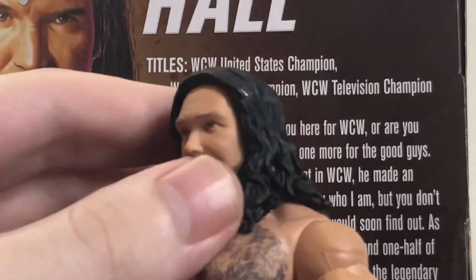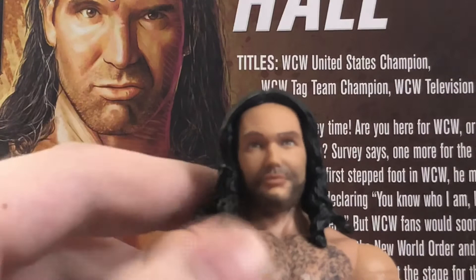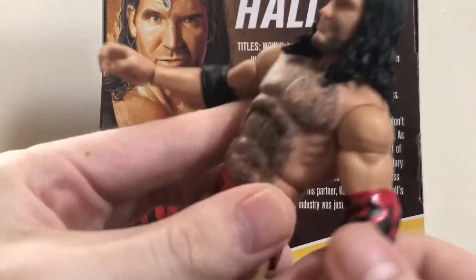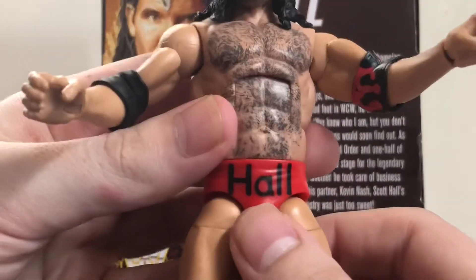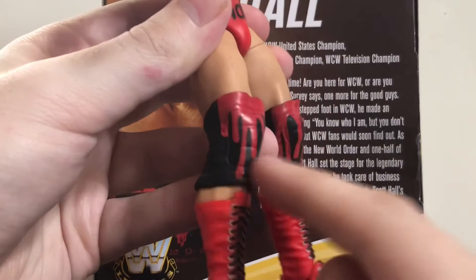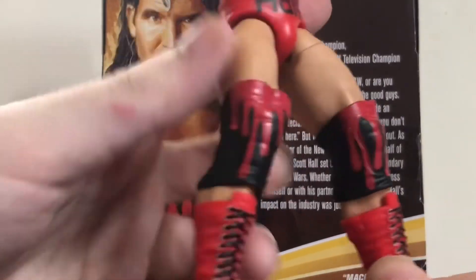Here we have Scott Hall ready for action. We got a new head sculpt — with the headband on it looks pretty good, but without the headband the expression is weird and his forehead looks gigantic. I do think it looks like Scott Hall; they were trying to give it a little smirk. With the headband on it looks much better. Of course this guy's trademark chest hair is decently done. He has standard black elbow pads on one side, and black and red for the Wolfpack on the other side.